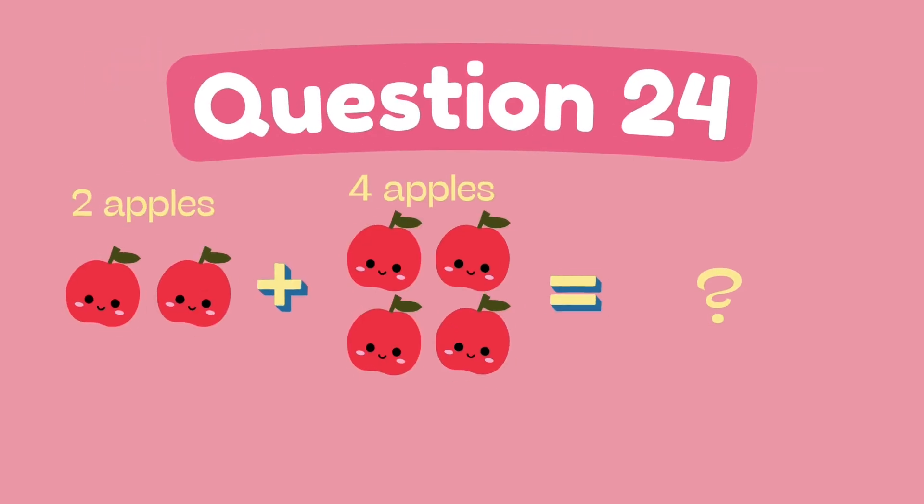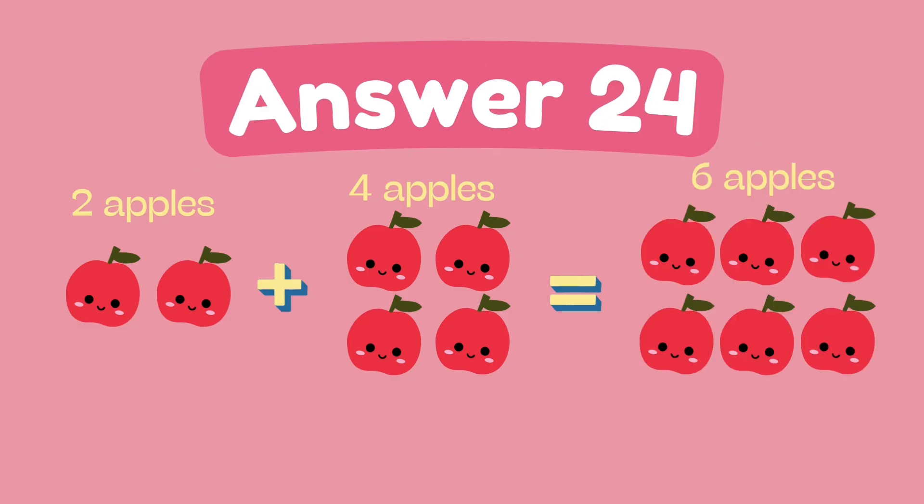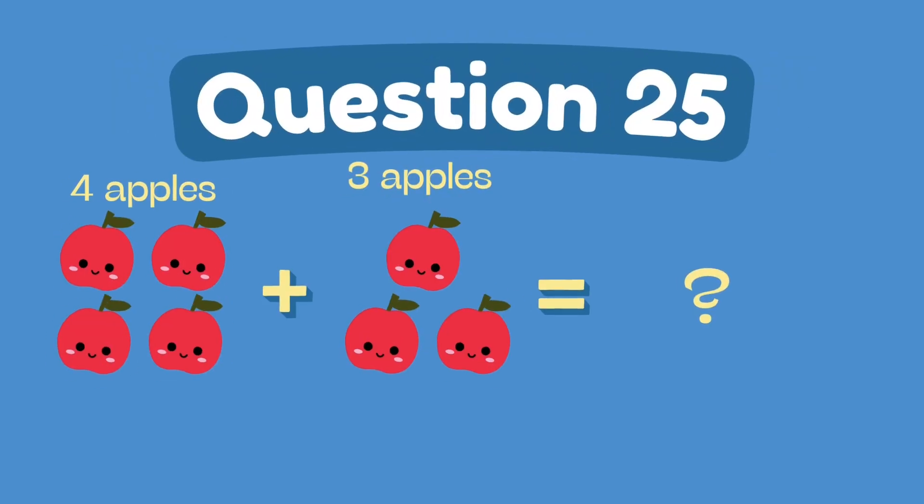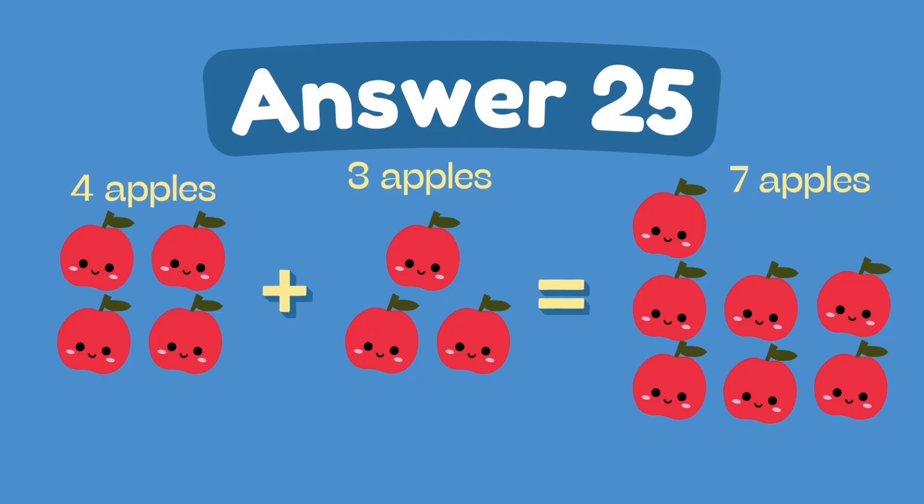What is 2 plus 4? The answer is 6. What is 4 plus 3? The answer is 7.